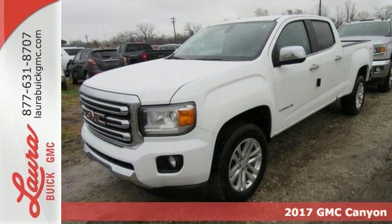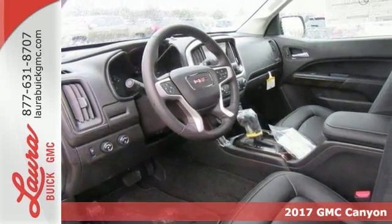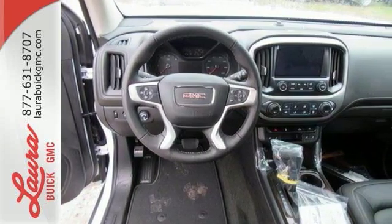Here's a 2017 GMC Canyon. Redefining the mid-size pickup, the Canyon delivers incredible performance and maneuverability, along with easy access to help make your job easier.